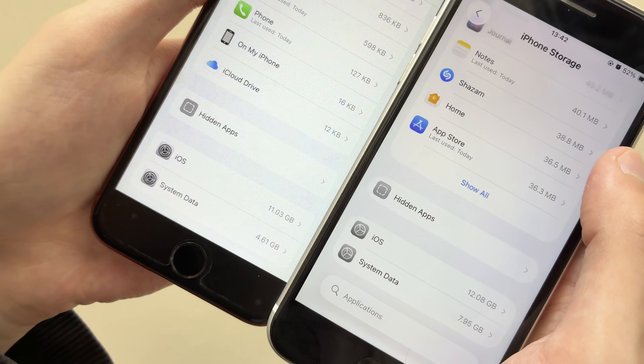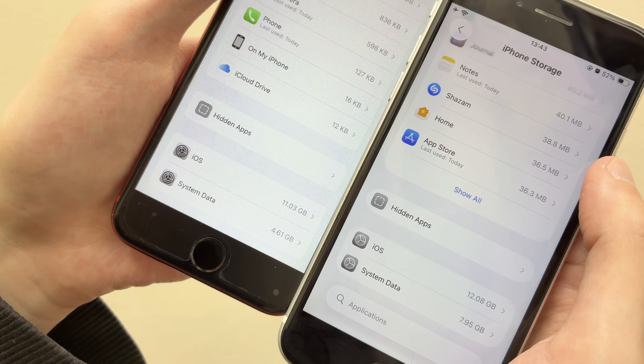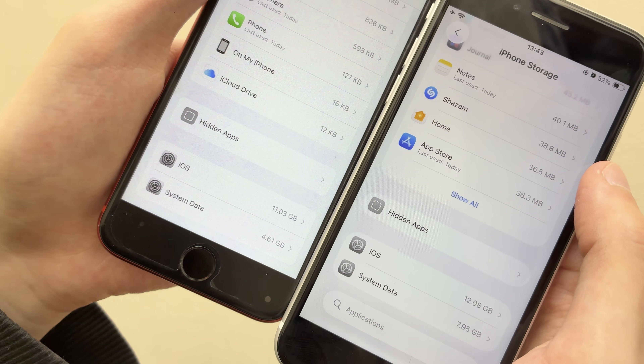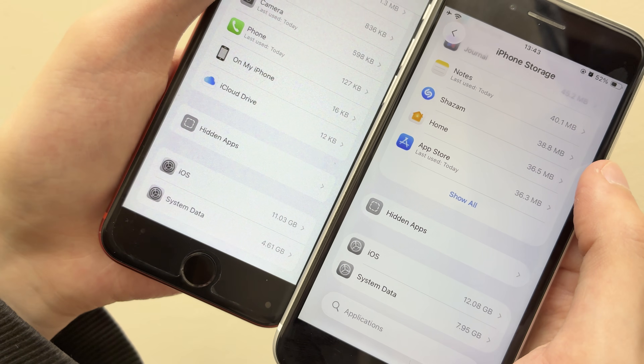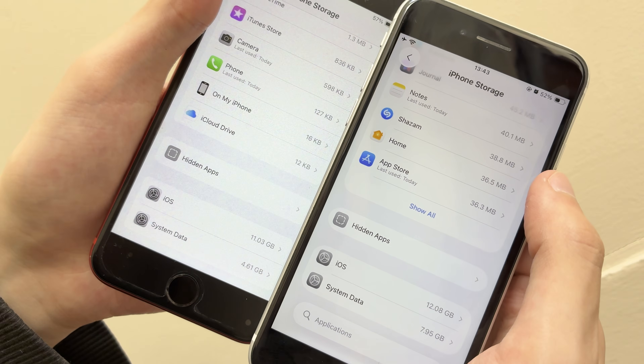If we review the storage usage, you can see iOS at the bottom has jumped up by about a gigabyte. System data I won't analyze too deeply since I use the two phones very differently, but yeah, it definitely uses more space — so that's something to watch out for if you have one of the lower-end models. But it's not too bad.